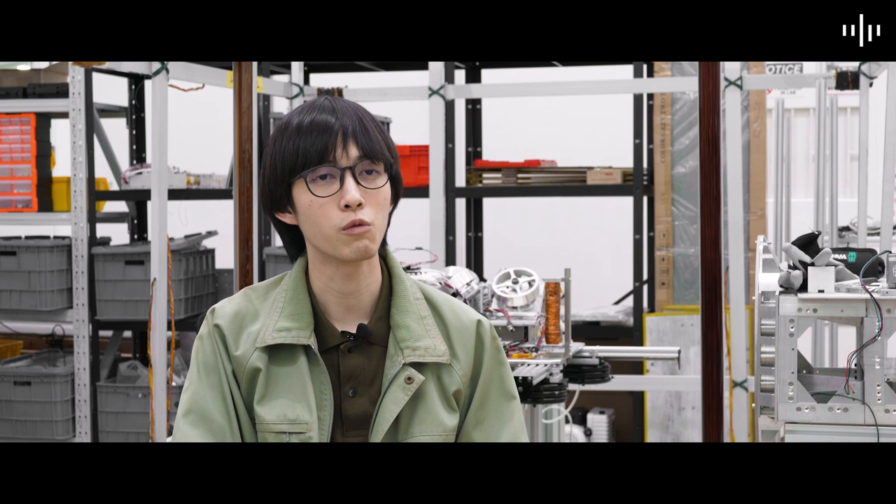MU-B200 is the first block of the Space IDC constellation development. We will try to do a constellation model later on, but the MU-B200 is the first satellite block we developed to gain initial flight heritage and heritage associated with its subsystems. It also gives us the opportunity to expand on the commercial module so that we can get to know the commercial communication and data payloads that we may host for other people as well.